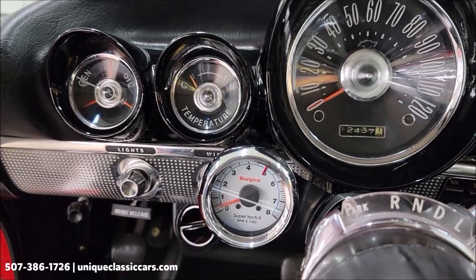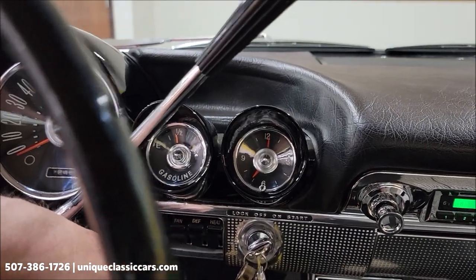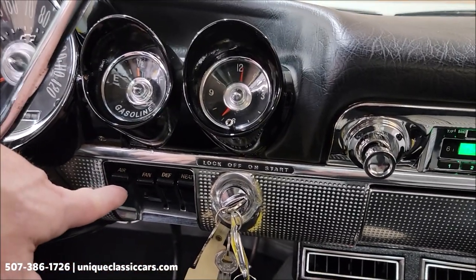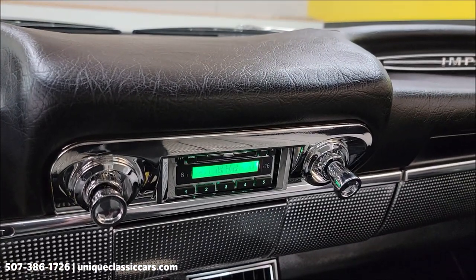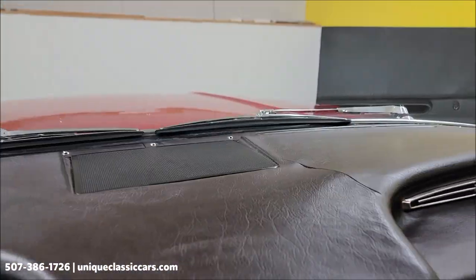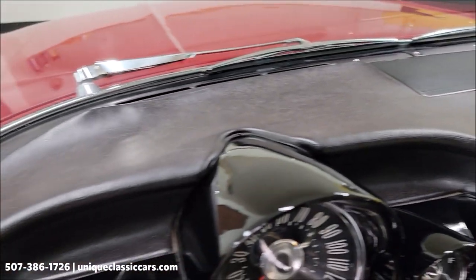Aftermarket tach, AC fan controls running off the original ones. A retro sound-style radio right there. One little spot in the dash there, but the rest of it is pretty good.